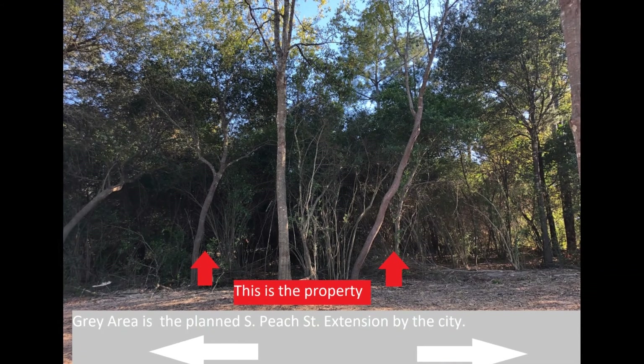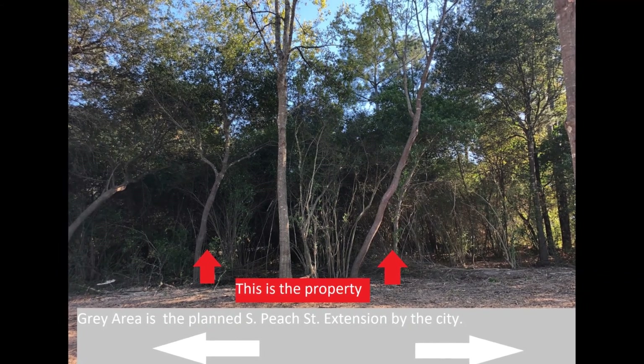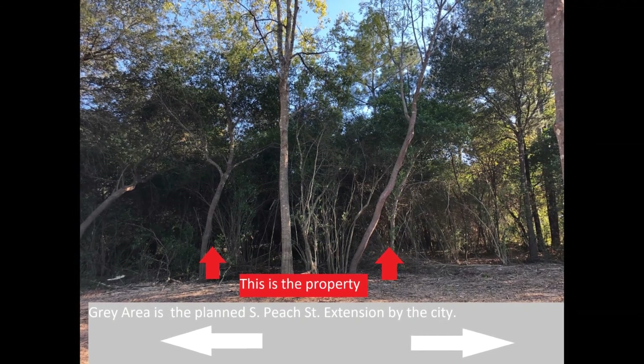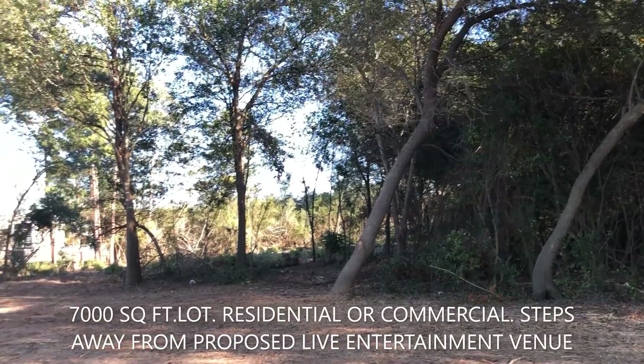It has 50 feet of frontage on the planned Green Street. Please check with the city of Tomball as to when the completion of the street will occur.